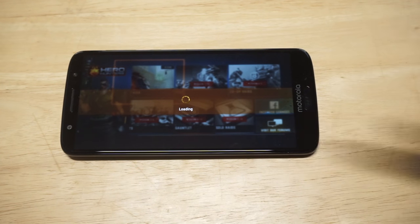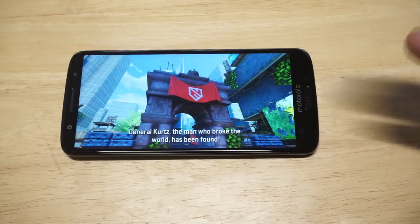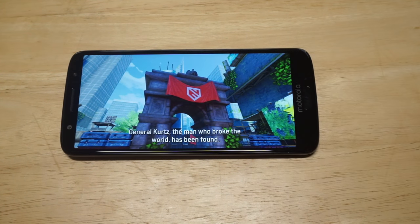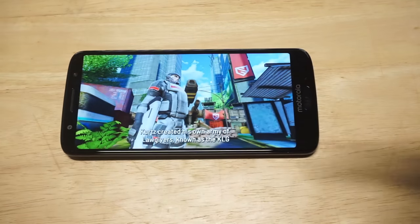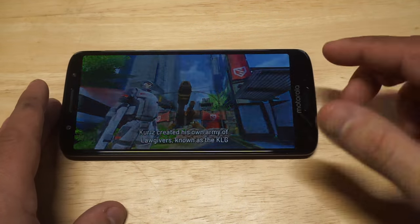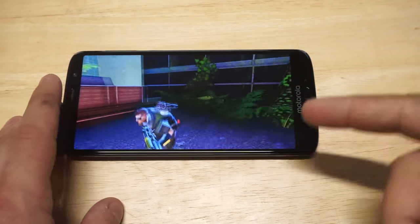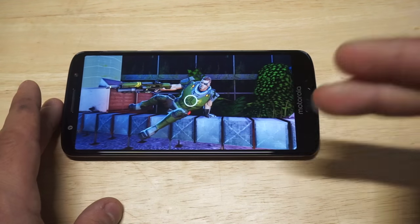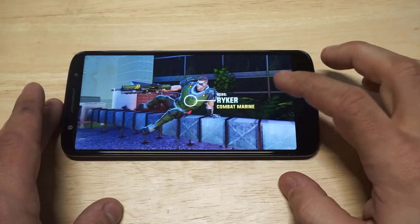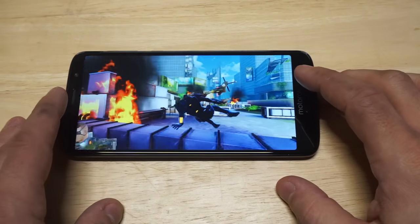I've got two games we're going to be checking out here — Hero Hunters and Into the Dead 2, probably two of my favorite games right now. This game has well over a million downloads. It's really fun and I definitely recommend giving it a download. If anybody has any questions about the G6, hit me up in the comments and I will get back to you on it.